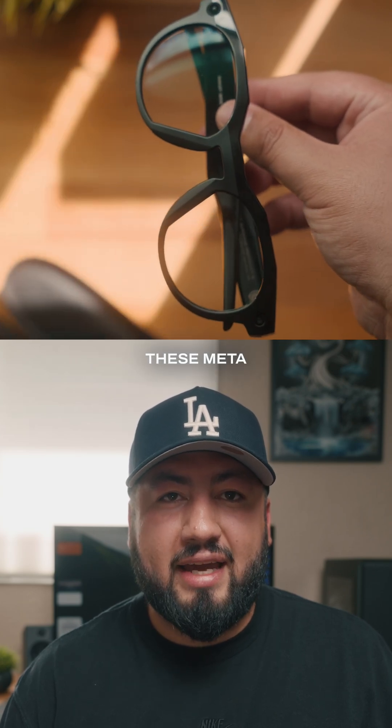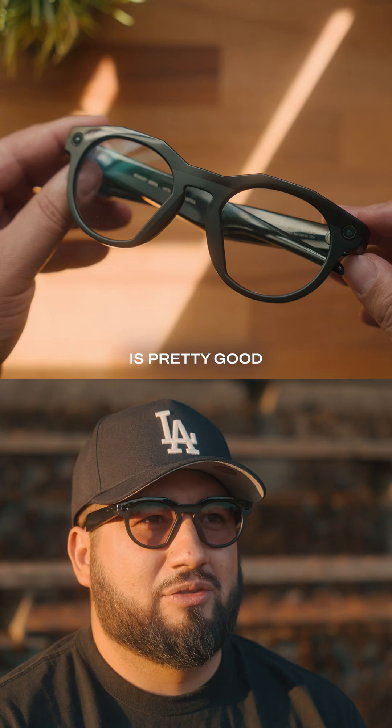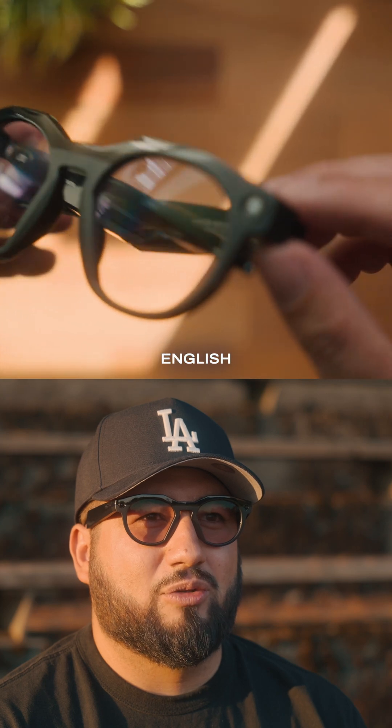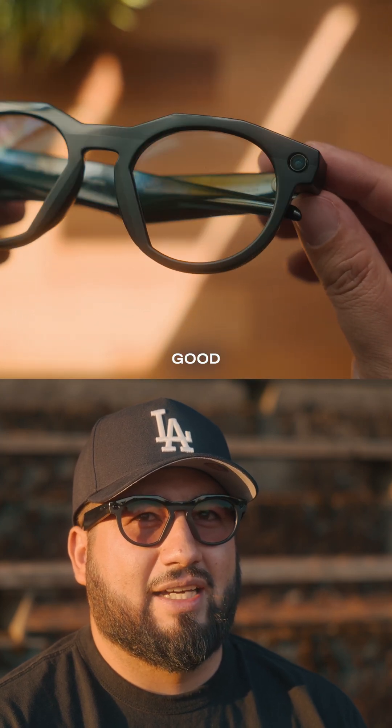For the last couple of weeks, I've been trying the live translation feature on these Meta AI glasses, and here's what I found. Overall, the translation is pretty good, even when someone is speaking quickly or softly. As someone that can speak both English and Spanish, I was able to verify the translations, and they were surprisingly good.